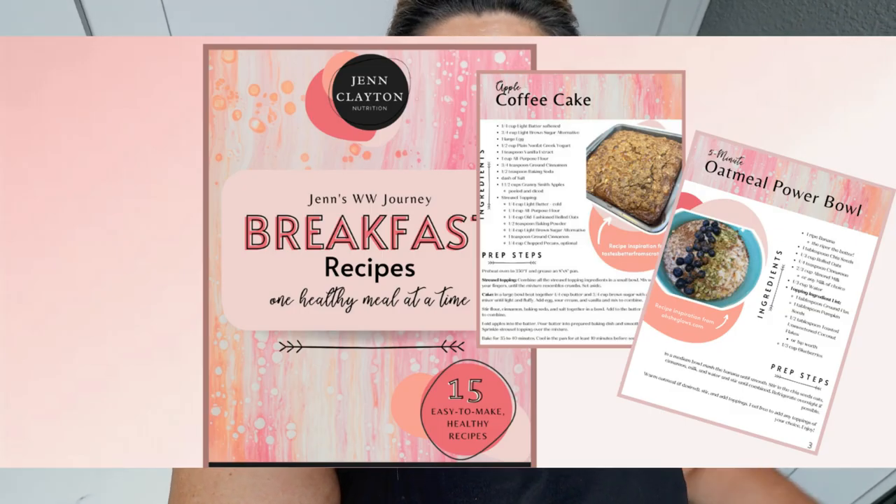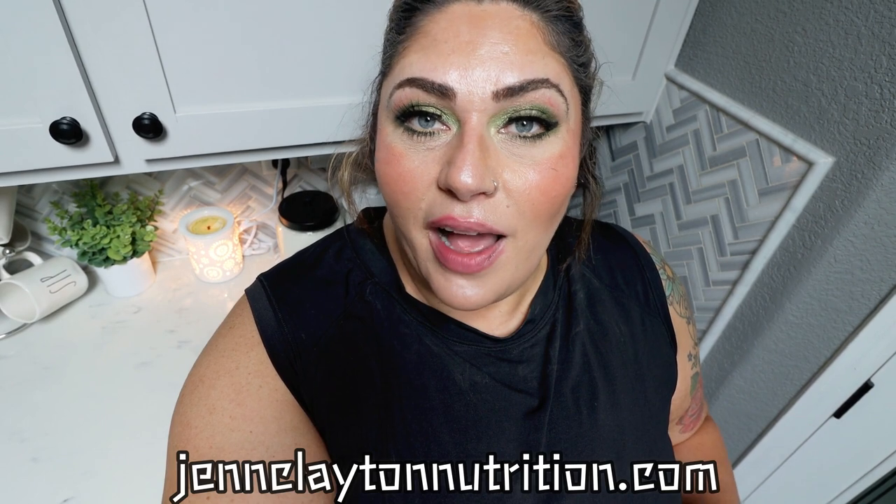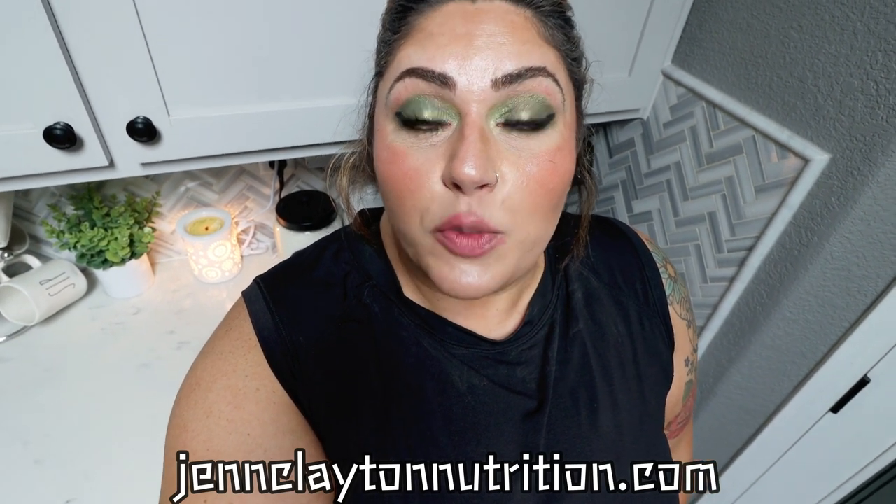Check out the description box down below for my brand new recipe ebook — 15 recipes, WW points for all plans and calories, and it's only $15. You guys are absolutely loving it, which warms my heart. You'll also find nutrition coaching — I offer personalized macros and calories as well as one-on-one coaching. Links, discounts to all my favorite things, and my Facebook group are also down in that description box.